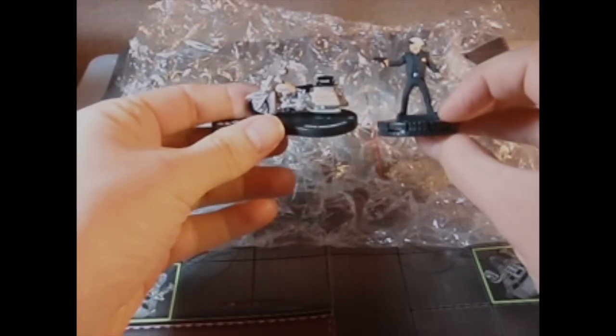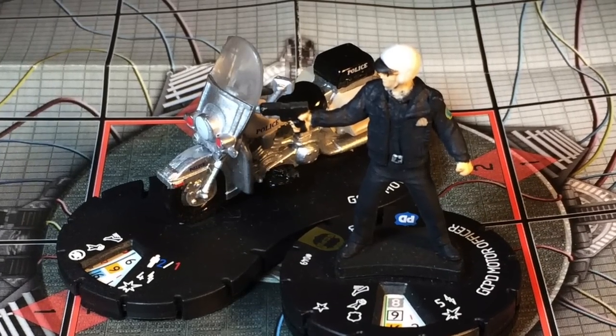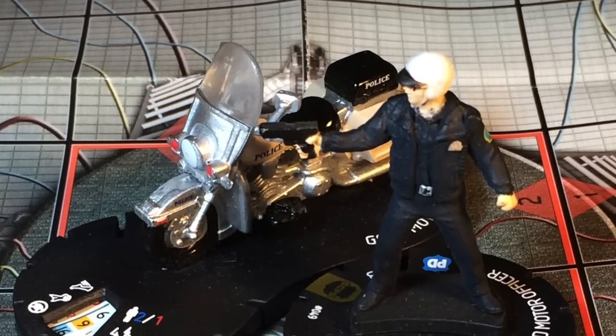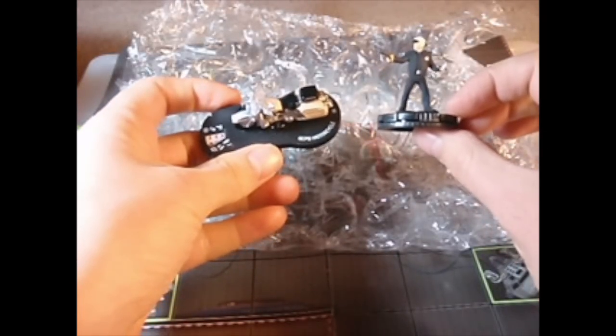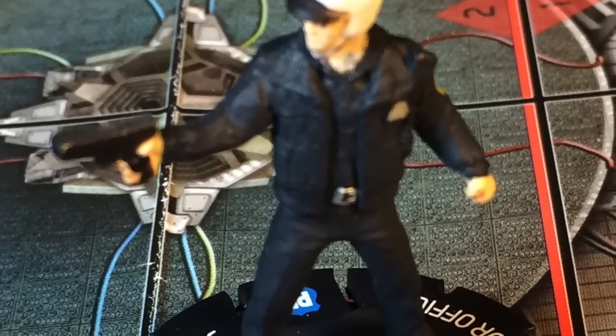And it's the Biker Cops — yay! I've actually had these before and traded them away. It was like when I was really new to HeroClix and I traded them away not realizing the potential awesomeness of these two little figures.